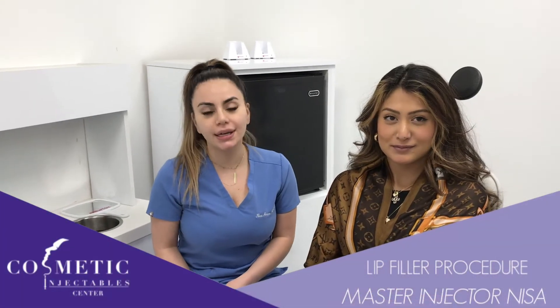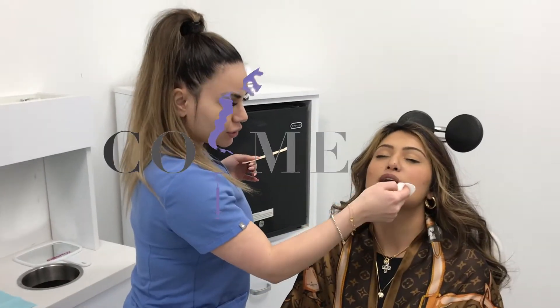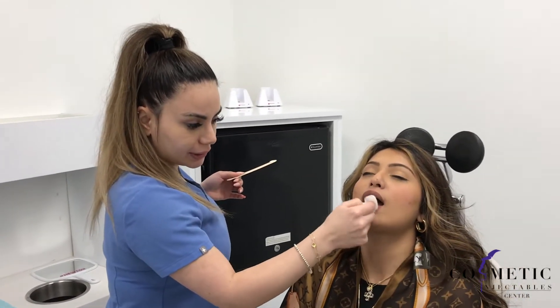Hi guys, we have our patient Ravish here today. We're going to be giving her a lip augmentation to give her a nice defined look. To make our patients comfortable, in our office we like to numb their lips prior to treatment.